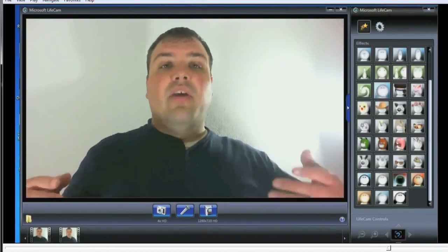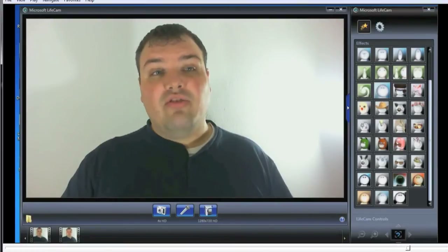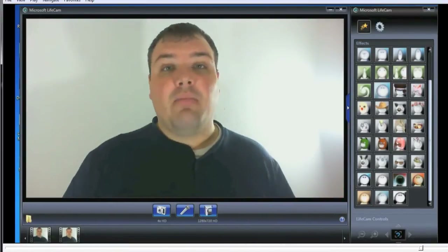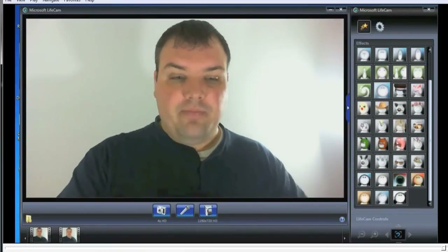You can use the LifeCam as a messenger service on Windows Messenger — it actually has a button on the top of the webcam that allows you to do that. Let me go ahead and transition back so that we are on the webcam itself and not screen capture. Okay, so now you've seen the screen capture and the software.